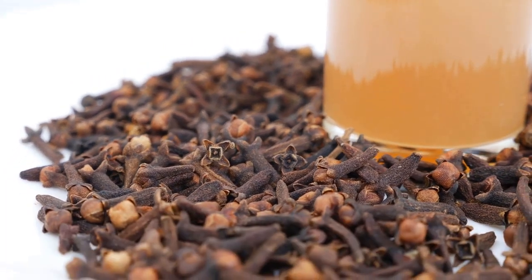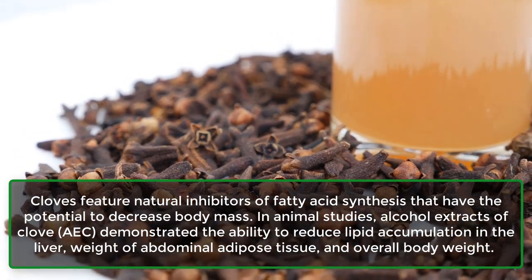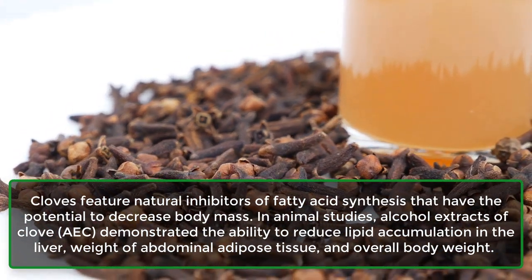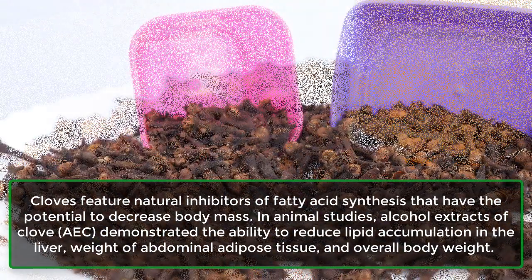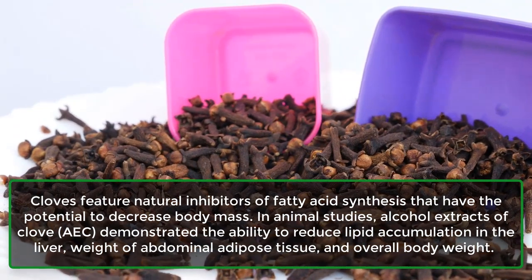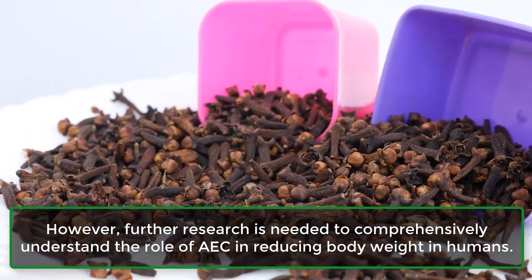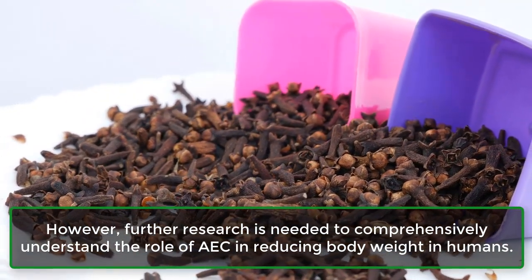8. May aid weight loss. Cloves feature natural inhibitors of fatty acid synthesis that have the potential to decrease body mass. In animal studies, alcohol extracts of clove, AEC, demonstrated the ability to reduce lipid accumulation in the liver, weight of abdominal adipose tissue, and overall body weight. However, further research is needed to comprehensively understand the role of AEC in reducing body weight in humans.